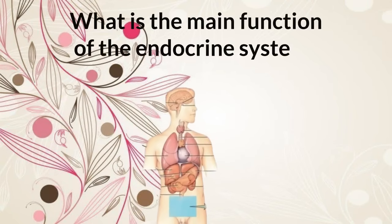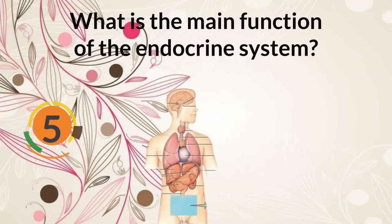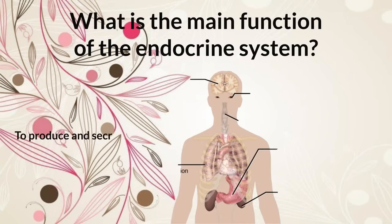What is the main function of the endocrine system? To produce and secrete hormones that regulate various bodily functions.